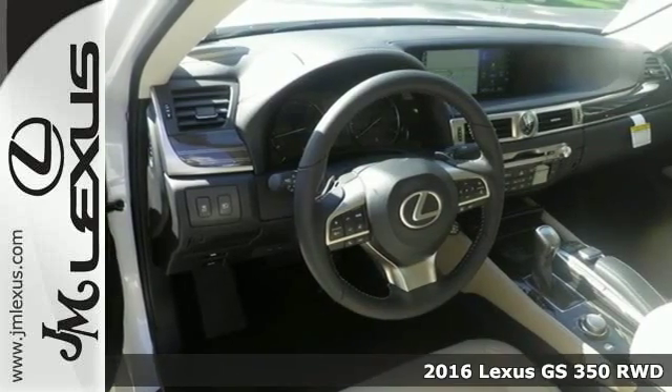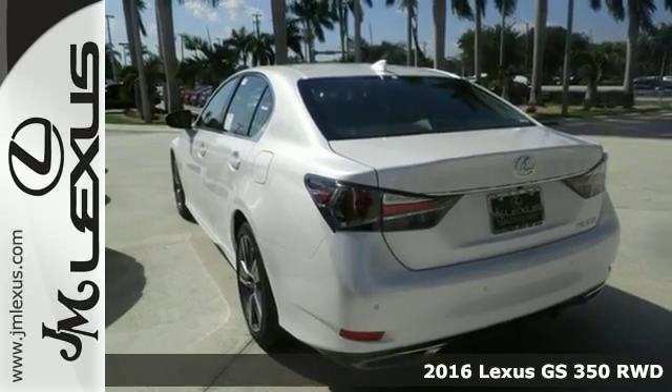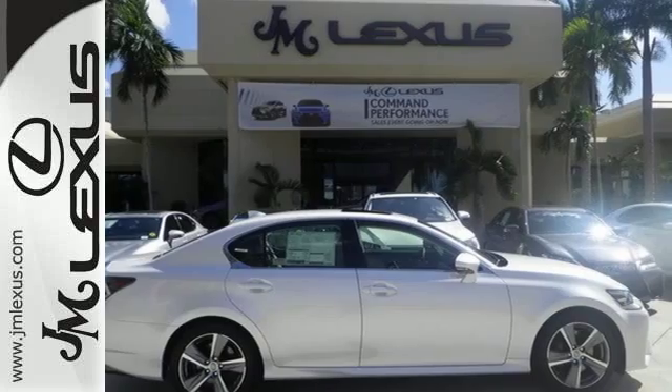Here's a 2016 Lexus GS. With an aggressive attitude on performance, luxury, and safety, the redesigned GS is the perfect fit for your full throttle life.